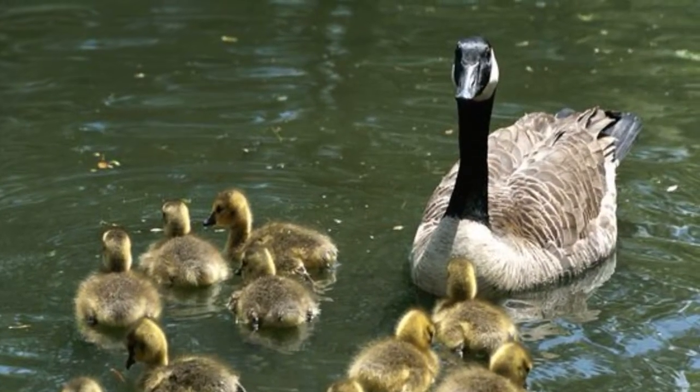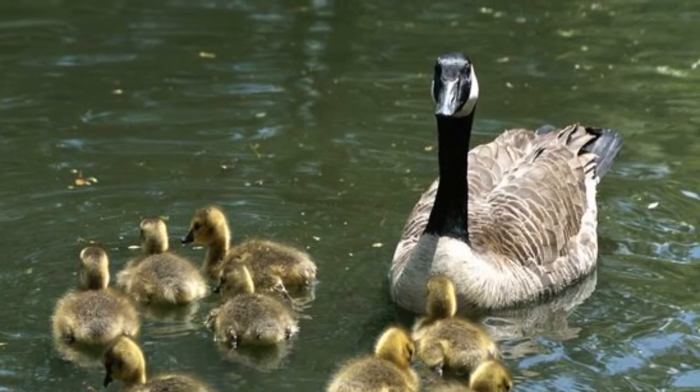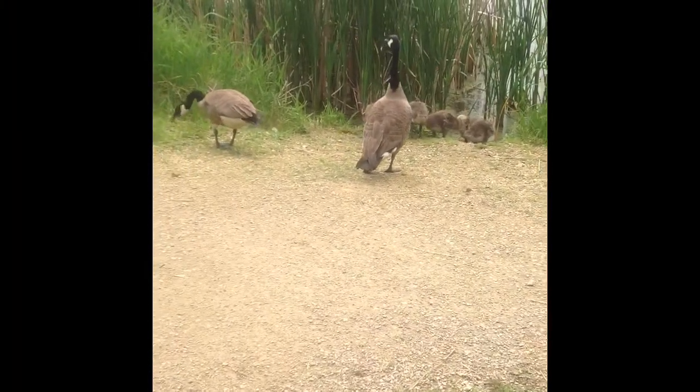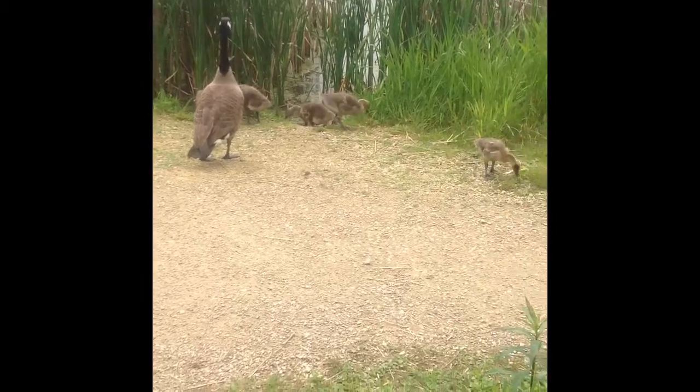These are the Canada geese. We had the honor of seeing an entire family made up of about nine members. These birds can be found anywhere near lakes, rivers, ponds, or simply small or large bodies of water.